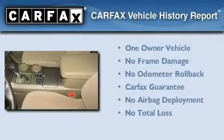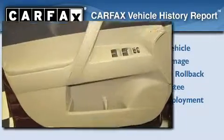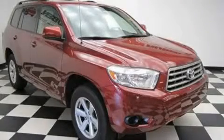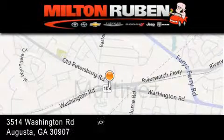This crossover also has had only one owner and it qualifies for the Carfax Buyback Guarantee. Please call today to reserve this vehicle for a test drive. Come experience the drive baby advantage here at the Milton Rubin Superstore.